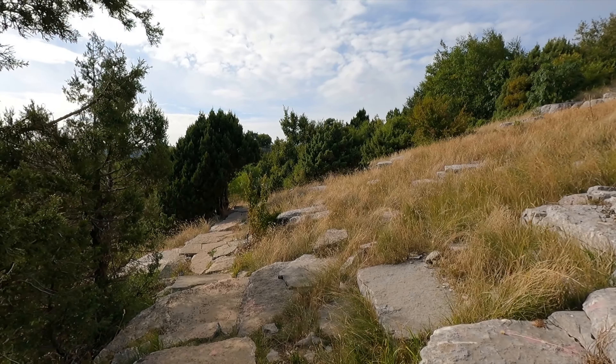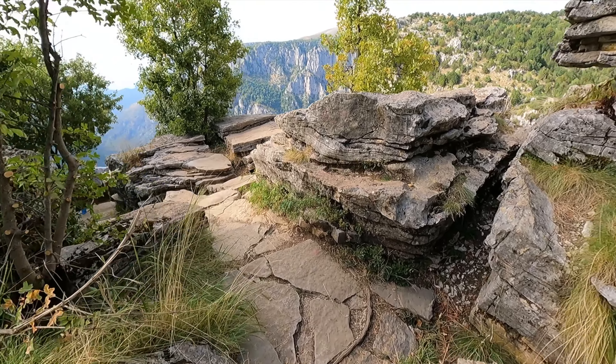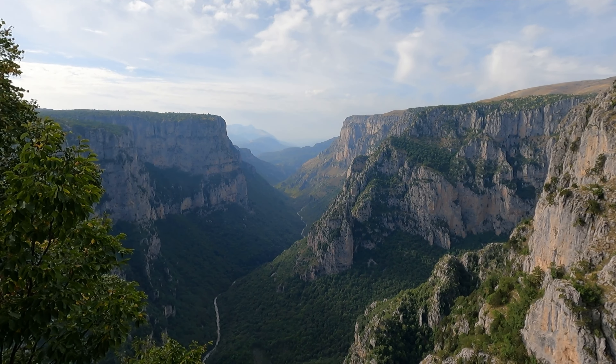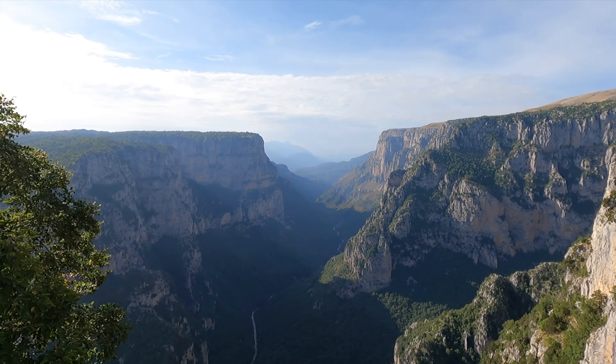I should be getting pretty close to the Beloy viewpoint now. It is definitely worth it — looks amazing from up here. Wow. Yeah, one of the most beautiful landscapes that I've seen in person. Really beautiful natural wonder up here in the mountains of northwestern Greece. The Vikos Gorge looks really great from the Beloy viewpoint. If you're lucky enough to have it to yourself at any point, it's even more awesome.